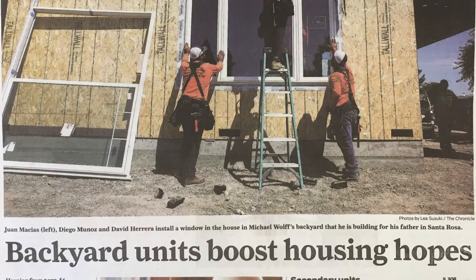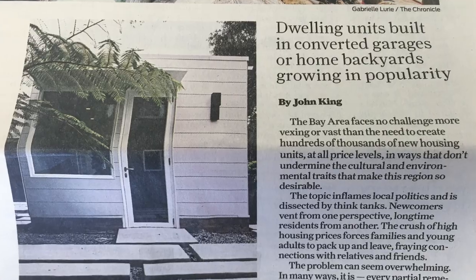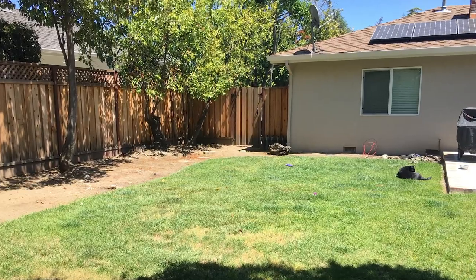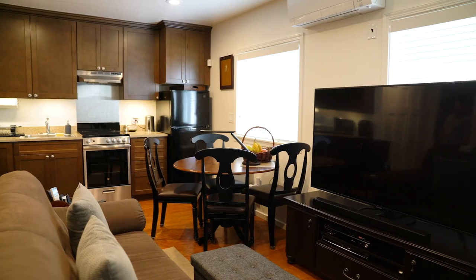ADUs have received lots of attention in the media because of their potential to increase housing using existing backyard space. They are ideal to earn extra income as a small rental unit or create separate living space for a family member right in your own backyard.